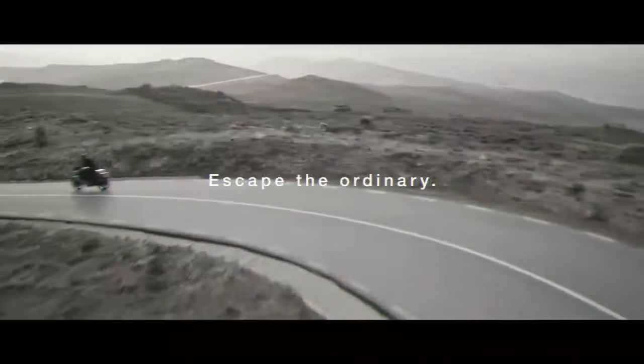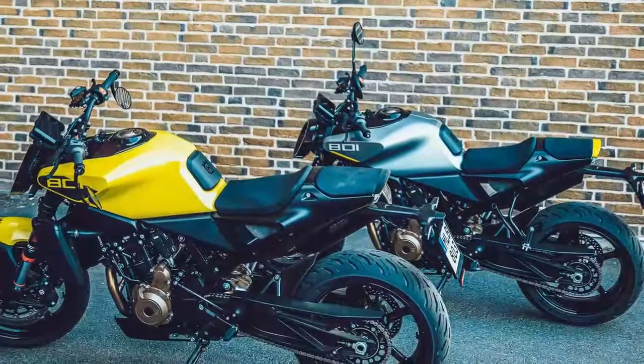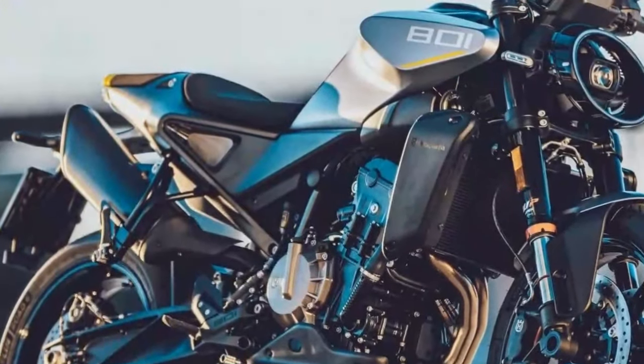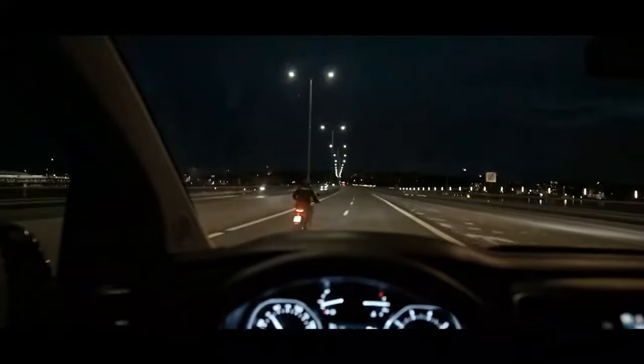The seat, while less cushioned than the Svarpilin 801's, remains comfortable for four to five hours before any discomfort sets in. Equipped with Michelin Power 6 Sports Touring tires, the Vipilin 801 complements its more relaxed riding style. These tires proved especially useful on some of the damp, slippery sections during the bike's world debut in southern France.